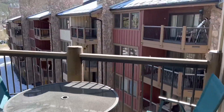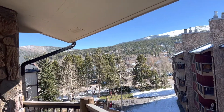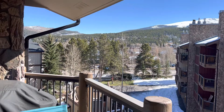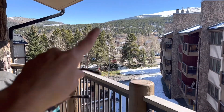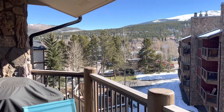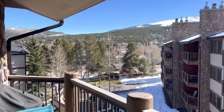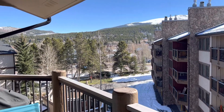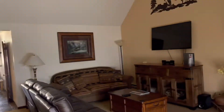Patio. Via Boreas. That's Park Avenue. Hot tubs. So you can just walk to everything. It would rent really well in the wintertime also.